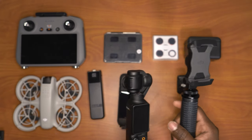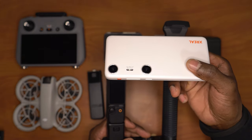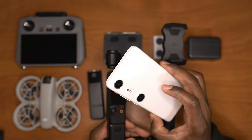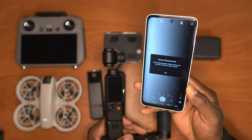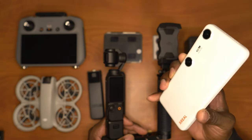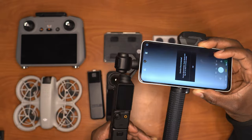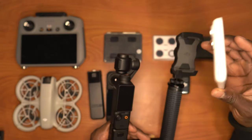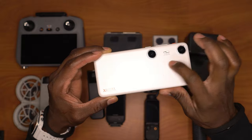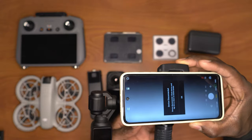This slot on the gimbal is for my cell phone. I actually use something called the Xreal Beam Pro. Xreal is an AR company that makes AR glasses, and they came up with this device that allows you to watch AR content. The reason I use this is because I can have the DJI Memo app on its display, and at the same time I can hook it up — here's the cool part — the Xreal Beam Pro has the ability to capture 3D videos.